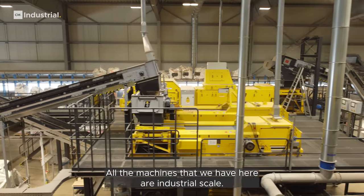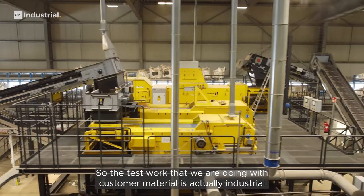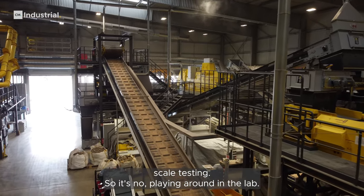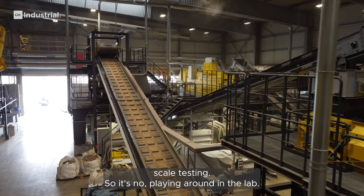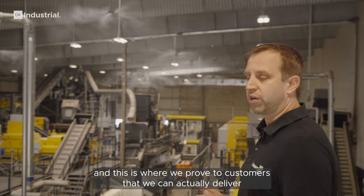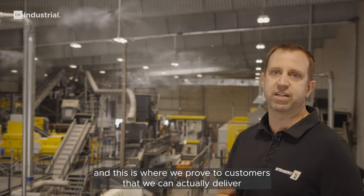All the machines that we have here are industrial scale. The test work that we are doing with customer material is actually industrial scale testing, so it's no playing around in the lab. This is real industry and this is where we prove to customers that we can actually deliver what we promise.